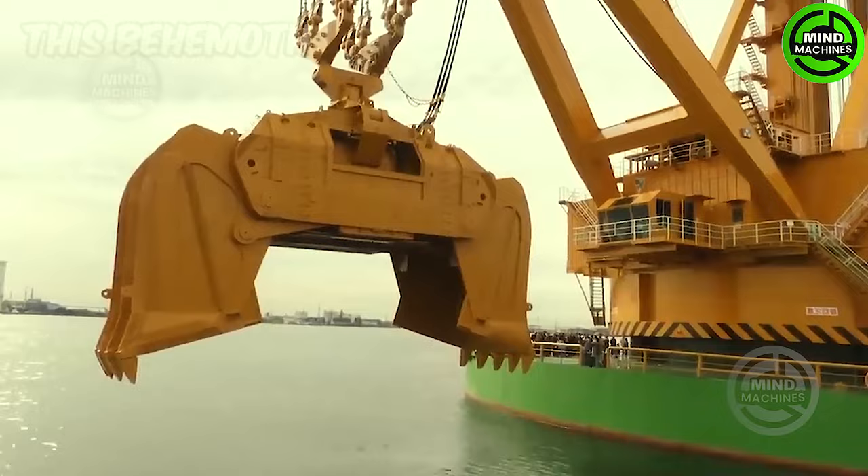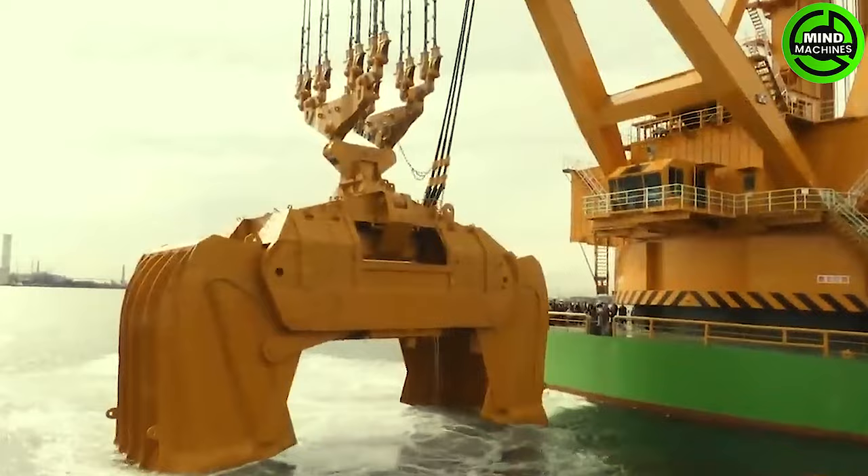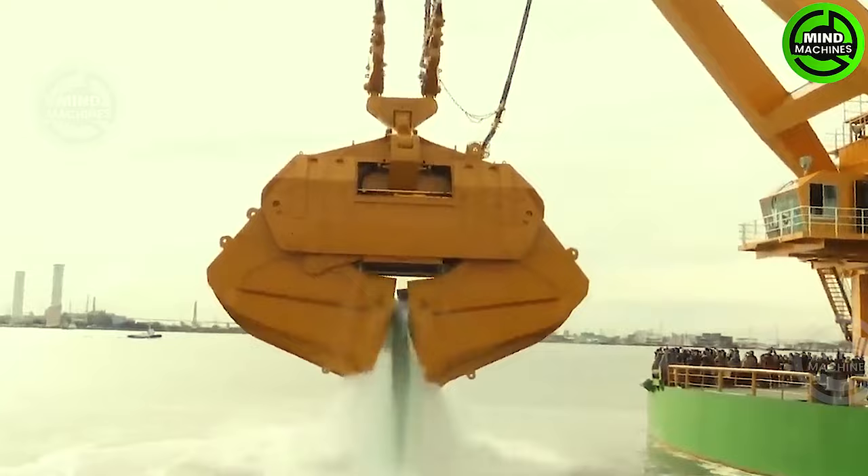This behemoth is, in fact, the world's most expansive and largest dredging system. In a single scoop, it can hoist a whopping 370 tons with a capacity of 200 cubic meters, thanks to its electric hydraulic system.